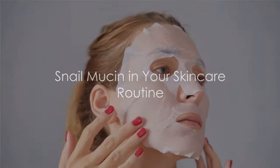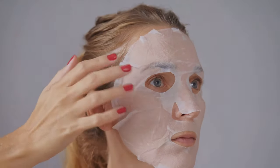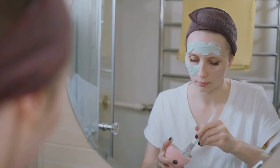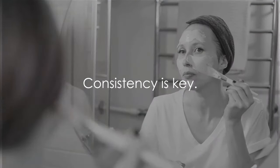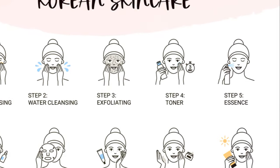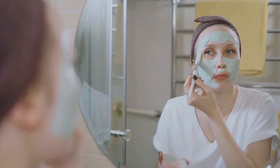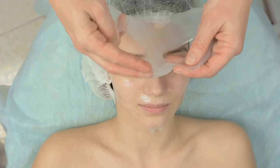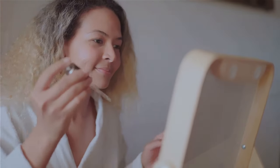Let's talk about how to incorporate snail mucin into your skincare routine for maximum benefits. A good rule of thumb is to apply your snail mucin product once or twice daily — consistency is key, and regular long-term use is recommended for optimal benefits. A useful technique is the moisture sandwich, which maximizes hydration by layering hydrating products. Apply the snail mucin on a damp face after washing, since applying it to damp skin helps increase moisture absorption.